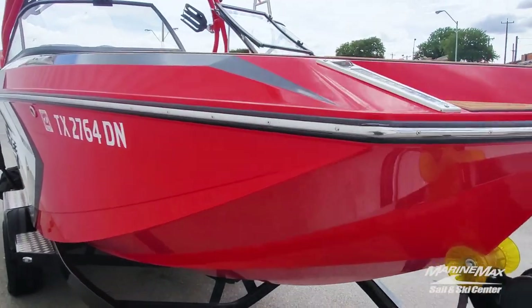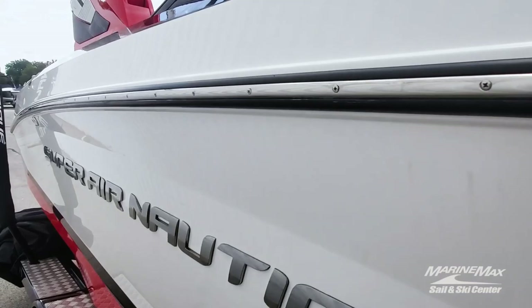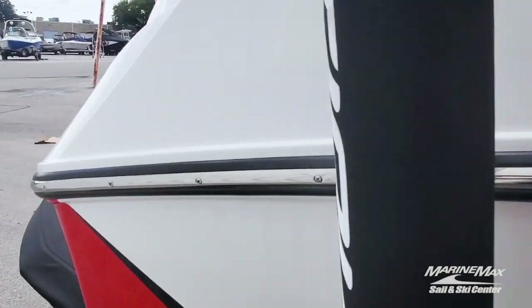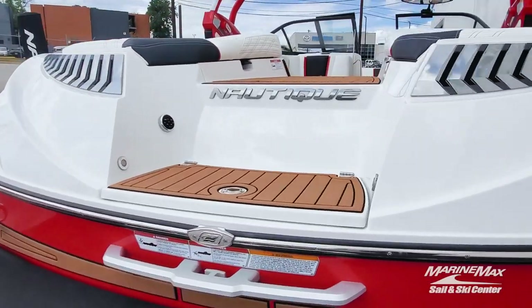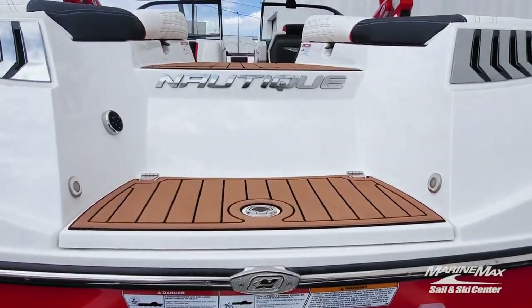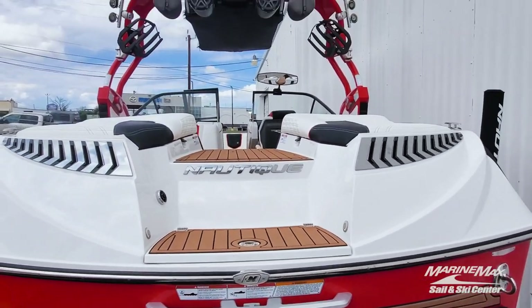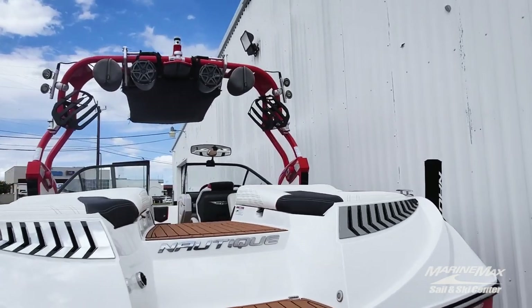I'm going to pop my shoes off and hop inside to take a look. Great color combination — really pops. Stereo controls here on the back of the boat, which is a great addition, so that when you are just chilling in the cove you have a way to adjust the stereo. Bimini top and rear-facing camera — this boat's got every option I can see.